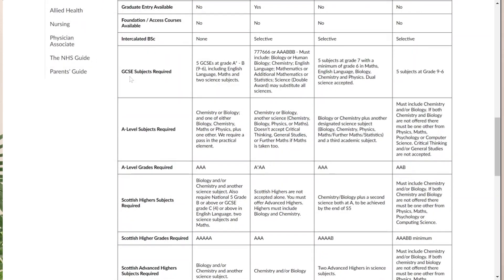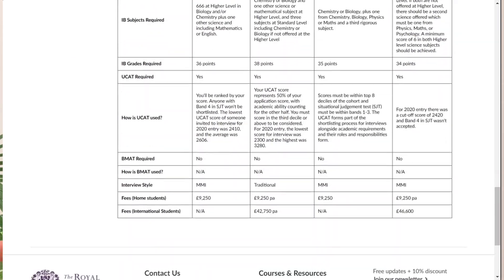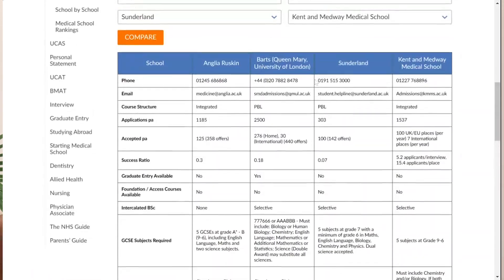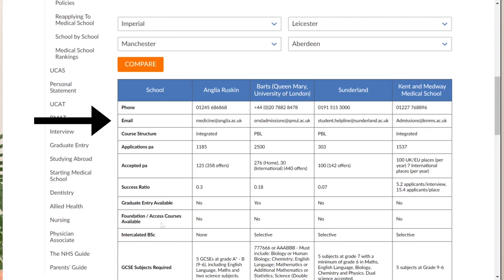Basically you can select four different medical schools and compare every single part of the application — GCSEs, UCAT, interview, BMAT, everything. You can even compare tuition fees and it has contact emails for every medical school if you have more questions. It's really, really good — definitely use it.